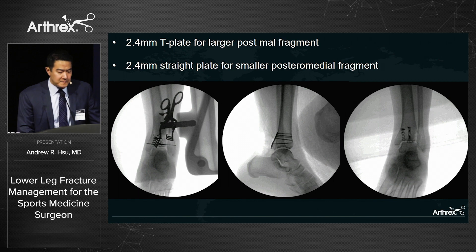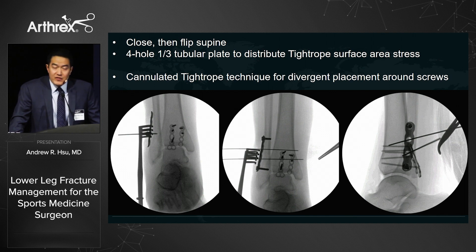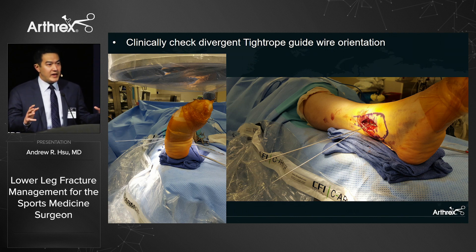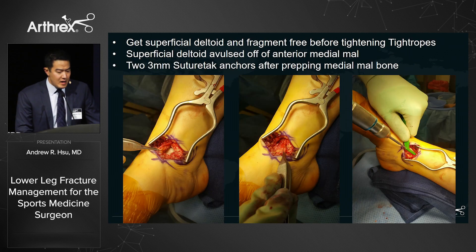After flipping her supine, with the syndesmosis out, I place a four-hole one-third tubular plate and use knotless TightRopes in a divergent pattern with a cannulated technique, especially with hardware in the way. I ensure they are 30 degrees divergent and won't interfere with the screws. On the lateral view, you can see the exact trajectory I want, confirmed clinically — guidewires going in the right orientation, not parallel, which could internally or externally rotate the syndesmosis.